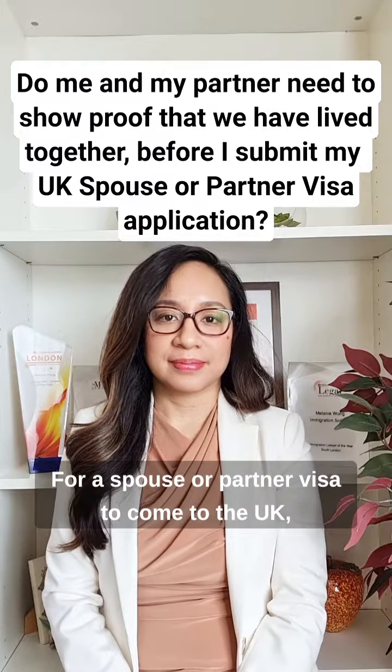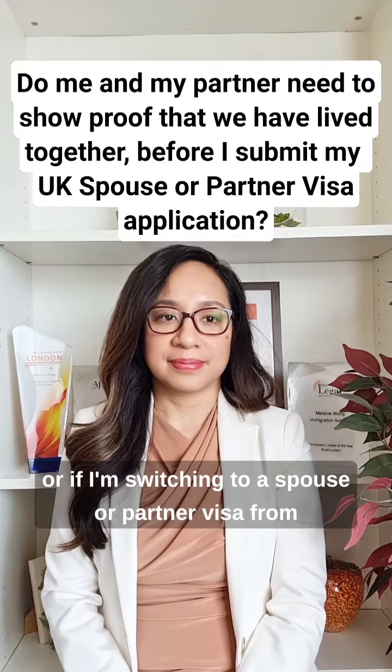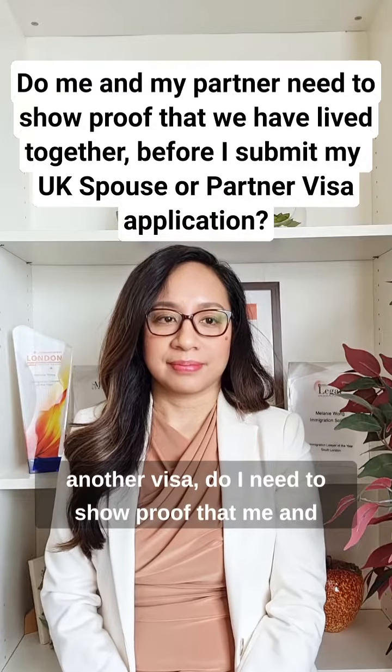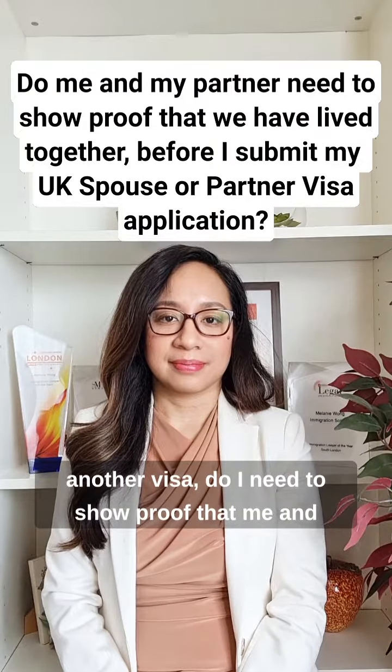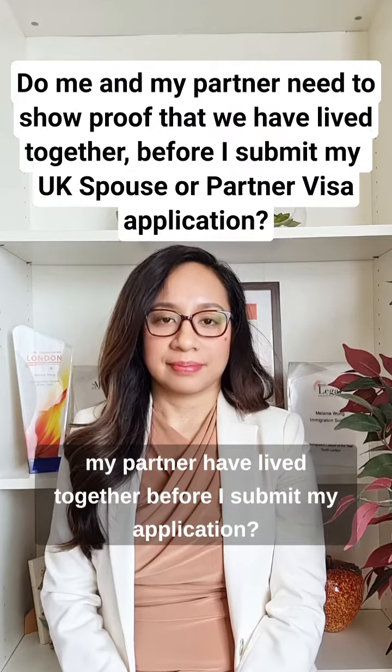If I'm applying for a spouse or partner visa to come to the UK, or if I'm switching to a spouse or partner visa from another visa, do I need to show proof that me and my partner have lived together before I submit my application?